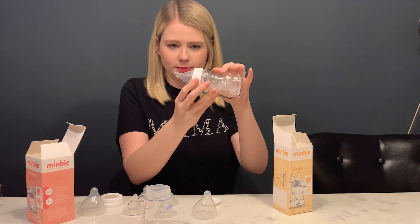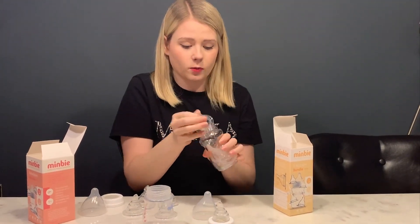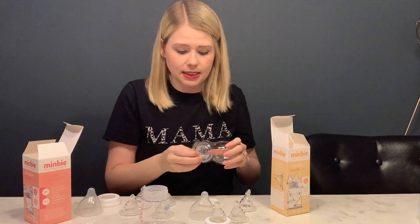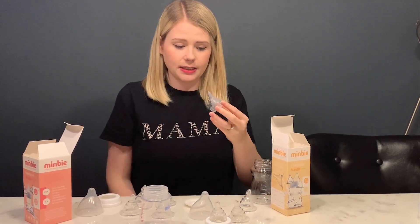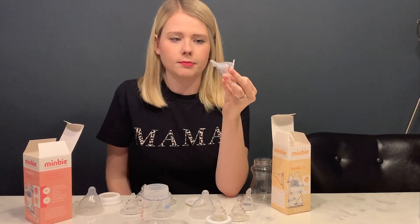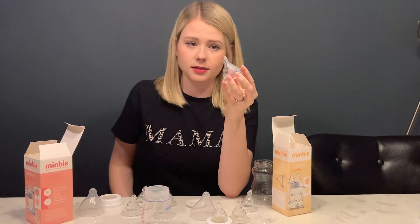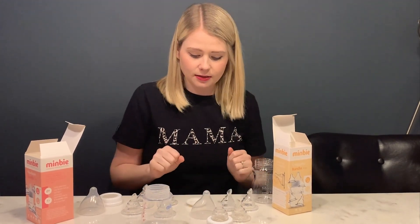Again we've got the really unique shaped teat. In this kit we have two types of teats: a medium size three teat, and also a paced feeding teat. The paced feeding teat helps them work harder so they're not just guzzling milk, making them work as they would at the breast — again supporting that natural breastfeeding experience.